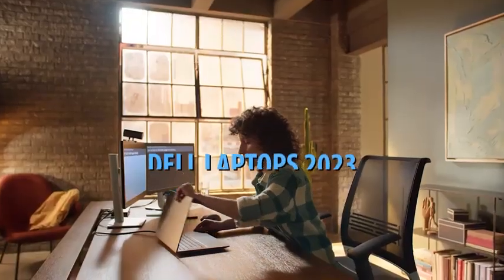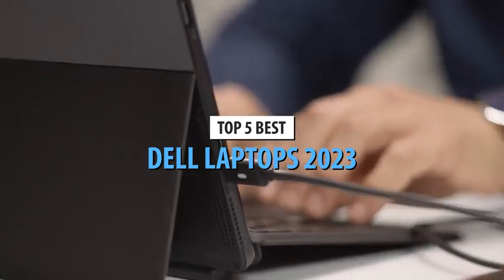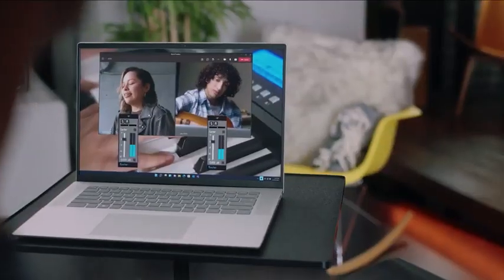What's up, guys? Today's video is on the top 5 best Dell laptops in 2023. Through extensive research and testing, I've put together a list of options that'll meet the needs of different types of buyers. Whether it's price, performance, or its particular use, we've got you covered.